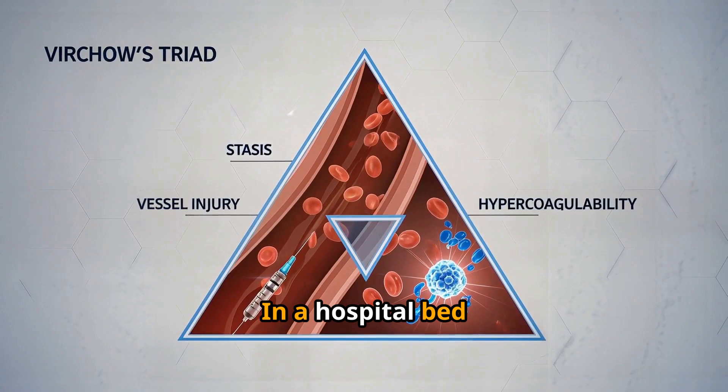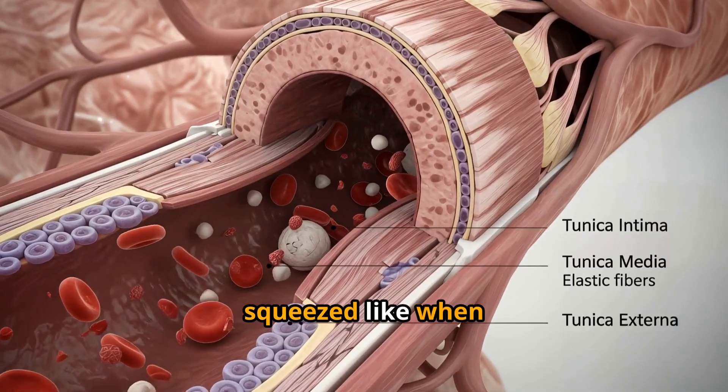First: stasis. In a hospital bed, your blood flow slows down. Veins aren't squeezed like when you walk.